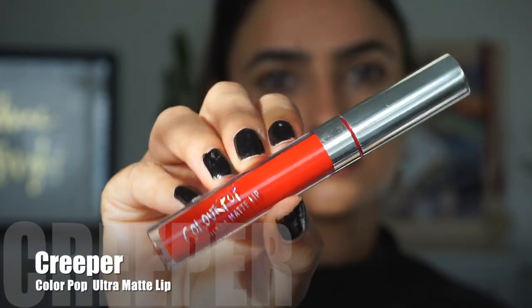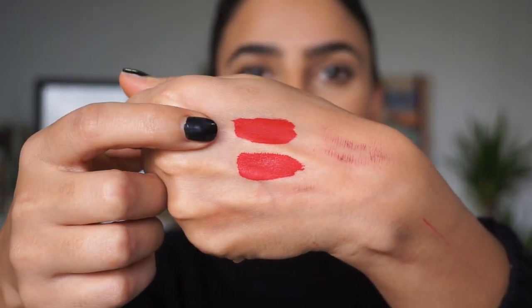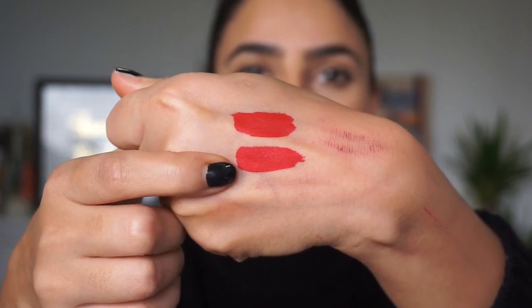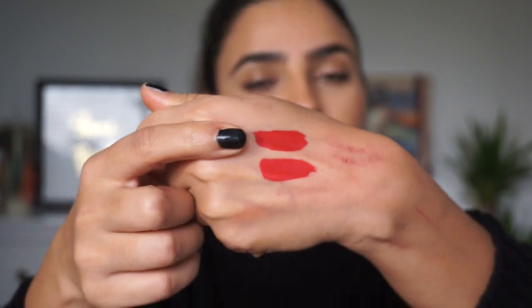That's what I love about liquid lipsticks. The only thing about this particular one is that I don't particularly love the formula — it does dry out your lips a little bit, but definitely not as much as some other liquid lipsticks. Next up we have a more affordable version: ColourPop in the shade 'Creeper.' As you can see, these colors are so similar — American Doll on top and Creeper below. The only difference is that Creeper is slightly more orangey compared to American Doll which has cooler undertones.